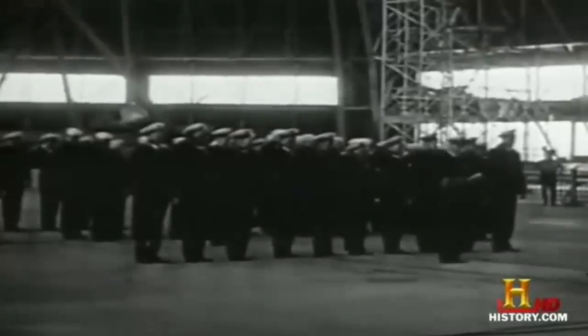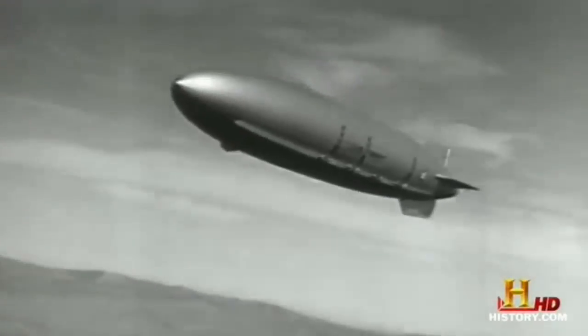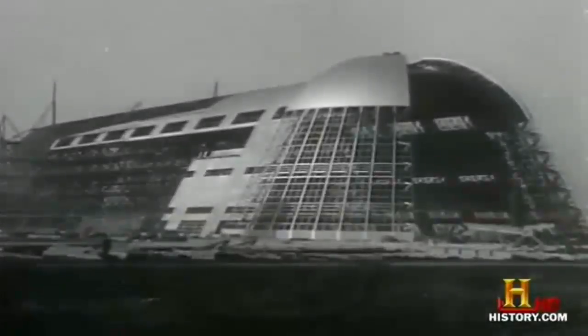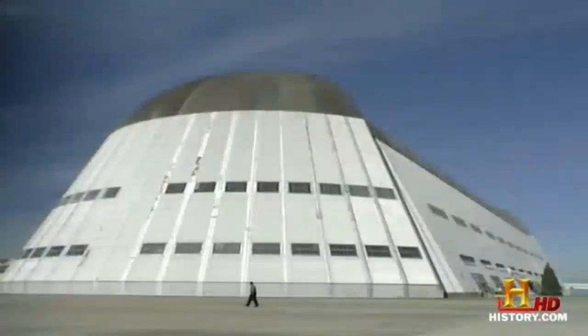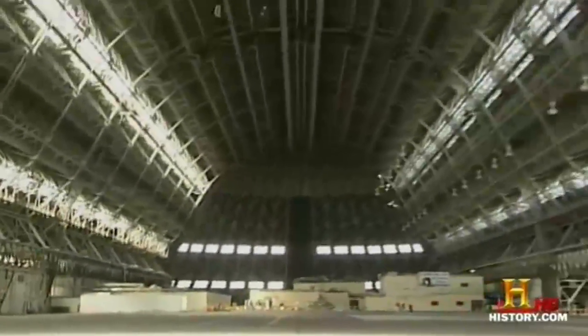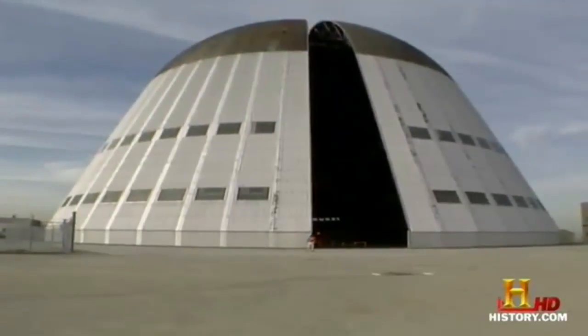In June 1929, engineers in the new Air Dock started work on the first of two great airships — the 785-foot long USS Akron, completed in September 1931. Work then started on the similarly sized USS Macon, whose permanent home would be about 2,000 miles west in Northern California. The US Navy considered 70 locations before building an air station including an airship hangar in Sunnyvale. It took nearly five million dollars to turn a hayfield into the West Coast's largest airship hangar. Moffett Field's Hangar One is more than 1,100 feet long, 211 feet tall, and 308 feet wide — the last of the great steel and concrete airship hangars built in the United States.